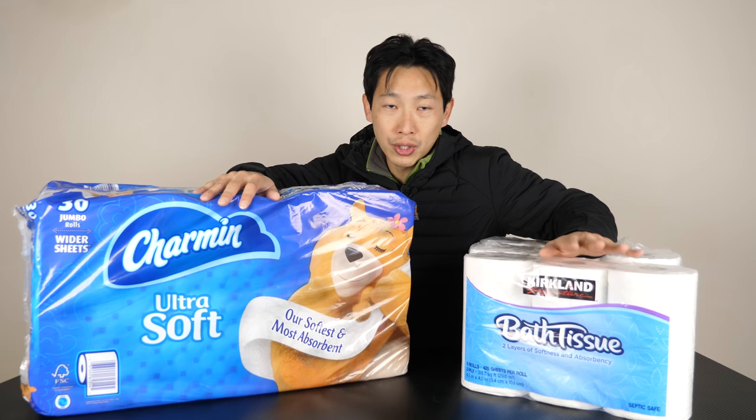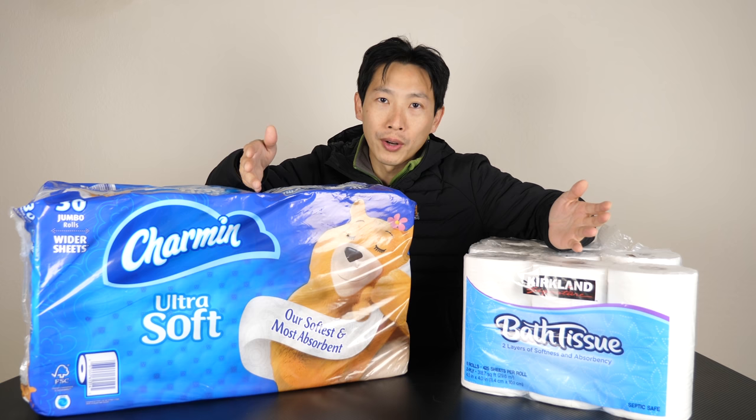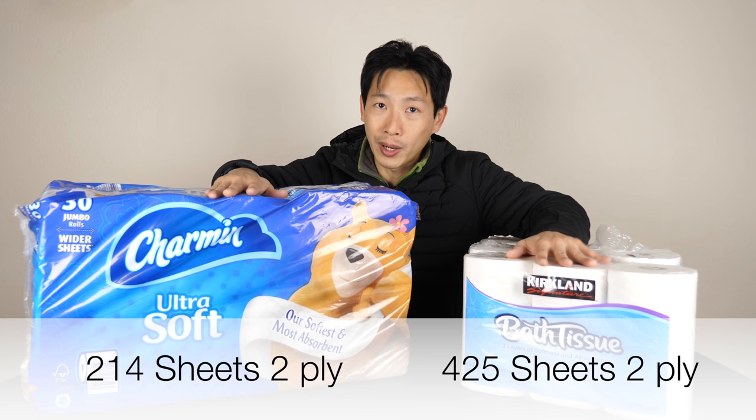All you care about is that the toilet paper is big enough. If it's big enough for your usage, you're going to use a certain number of squares. The Charmin has 214 sheets per roll and they're 2-ply. Kirkland has 425 sheets and is also 2-ply — close to about twice the number of sheets, and it's a little bit cheaper.